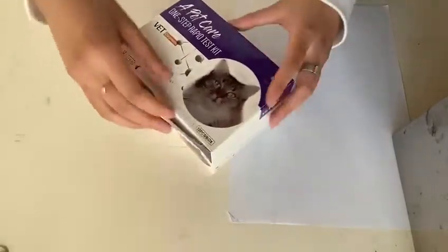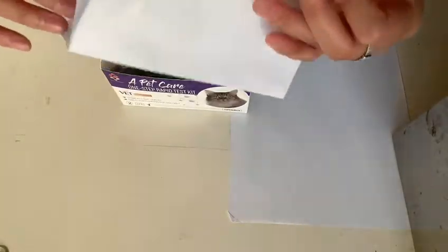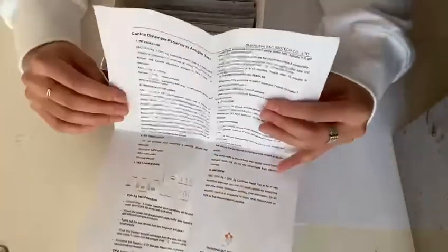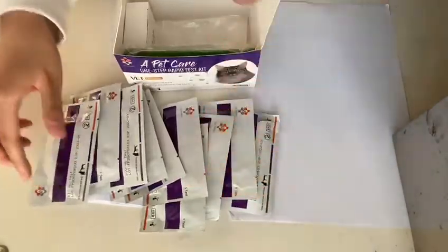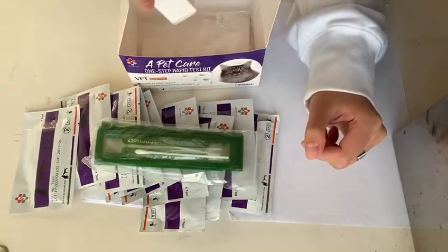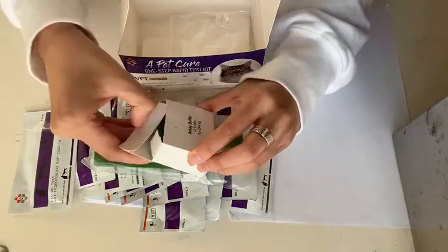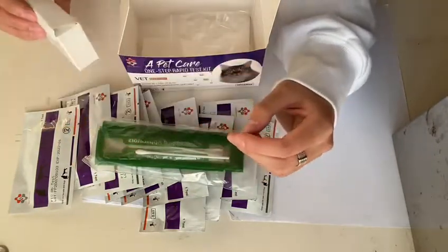And inside each box there are an instruction, 10 test cards, 10 swabs, a box of chemical buffers containing 10 units. And in addition, certain tests are equipped with a box of centrifuge tubes.